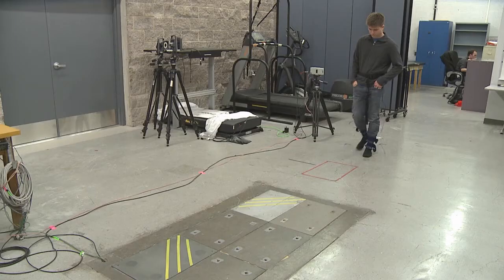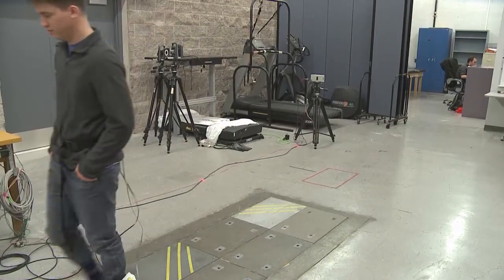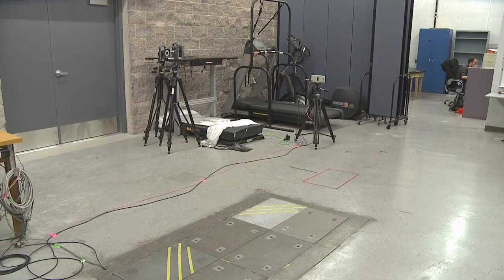Engineering professor Mohamed Trabia began talking with Dufek about a solution to foot ulcerations many years ago. He had a relative who had diabetic ulceration, and that person passed away because of the complications associated with it. So the idea of trying to detect it before it happens was always in his mind.